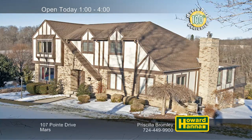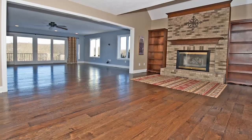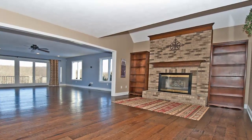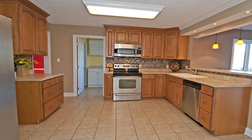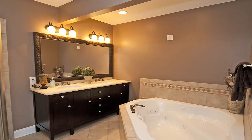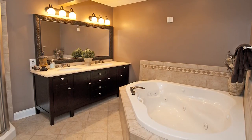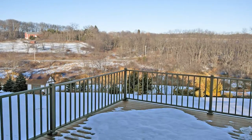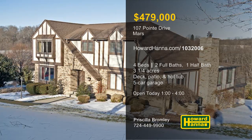Breathtaking natural views surround this custom-built four-bedroom, two-and-a-half-bath Tudor on three-and-a-quarter acres in Mars. Its open floor plan is an entertainer's dream, beginning with a family room focused on a gas-log fireplace. Hand-scraped walnut hardwoods connect the great room to a vaulted morning room. The kitchen has been outfitted with stainless appliances, and a 100% money-back guarantee provides peace of mind. Enjoy a relaxing soak in the master bath, fitted with granite counters, double sinks, and a heated jet tub. The maintenance-free deck and stamped concrete patio with a hot tub overlook rolling acreage and a horse farm. A five-car garage is the finishing touch at this home, open today with Priscilla Bromley.